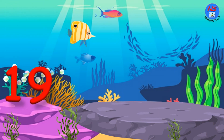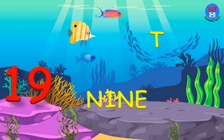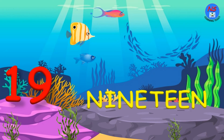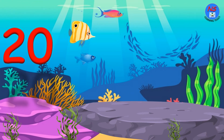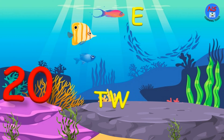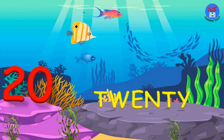19. N. I. N. E. T. E. E. N. 19. 20. T. W. E. N. T. Y. 20.